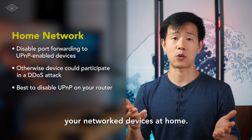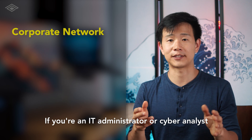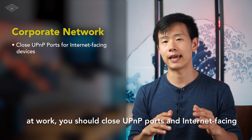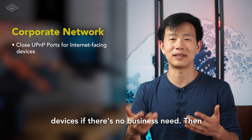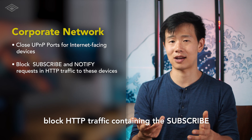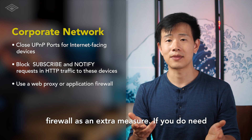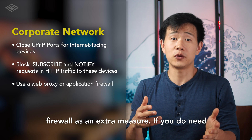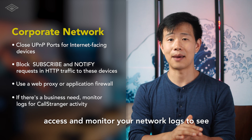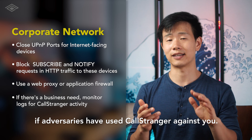You could also do everyone a favor and disable Universal Plug-and-Play on your home router through its administration portal, and learn how to manually configure your network devices at home. If you're an IT administrator or cyber analyst at work, you should close UPnP ports on internet-facing devices if there's no business need. Then block HTTP traffic containing the SUBSCRIBE or NOTIFY commands with a web proxy or application firewall as an extra measure. If you do need UPnP for some devices, check their internet access and monitor your network logs to see if adversaries have used CallStranger against you.